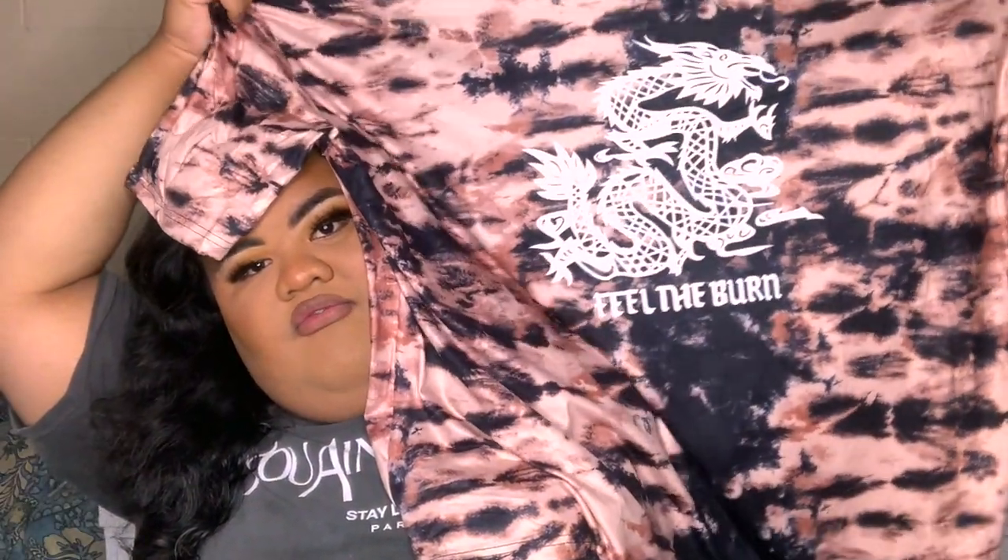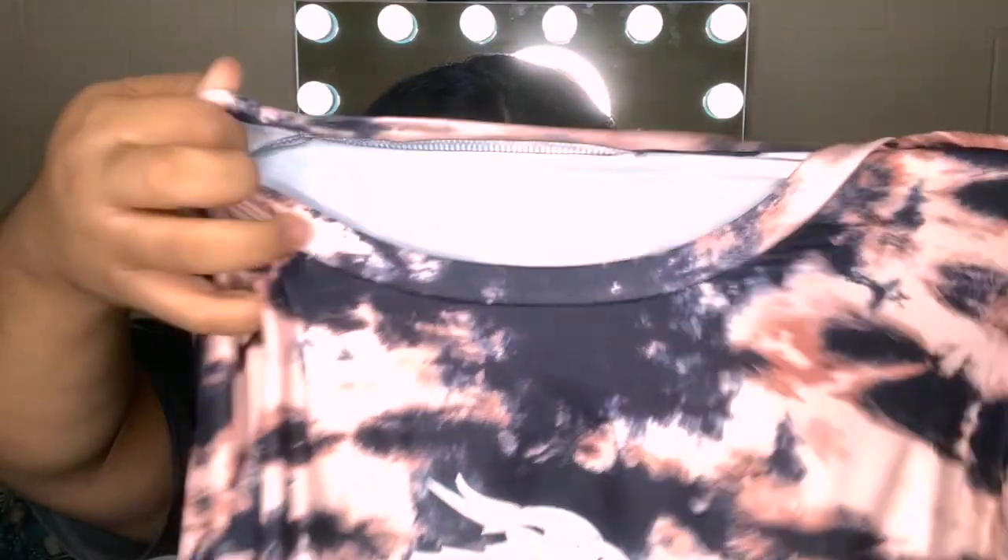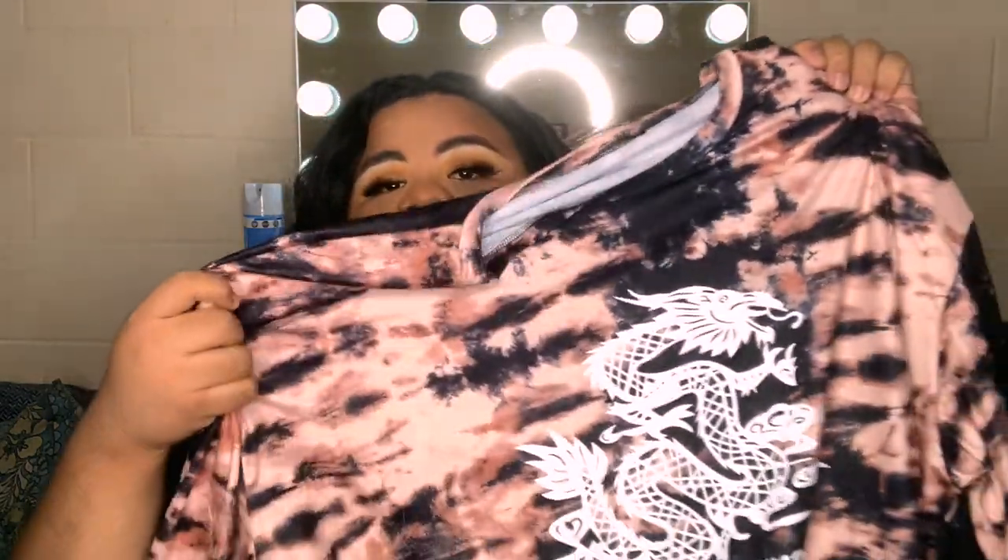So the first item I got from Shein is this cute tie-dye tee with a dragon design on the front. It's super big — I hope it fits big too — and it just says 'Feel the Burn.' It's super cute. The material is not cotton at all; it has a very stretchy, almost spandex-y feel to the clothes, which I'm excited about, but I normally prefer my cotton shirts. I'll try to put a price point of how much I paid for it.